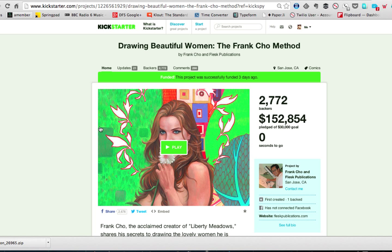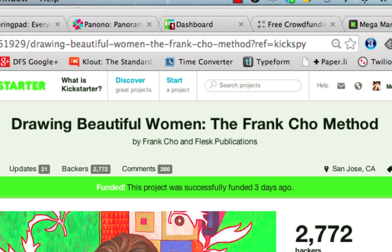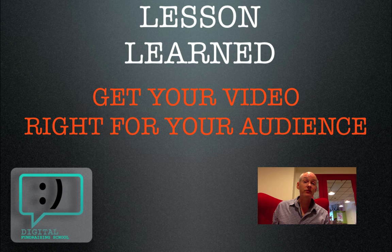Drawing Beautiful Women: the Frank Cho Method. This campaign is working on so many levels. Take a look at $152,000 plus raised out of a $30,000 goal. The name of the campaign itself is great for SEO — Beautiful Women, super searchable. People know Frank Cho for his popular graphic novels and artwork. Best of all, this works perfectly because of the video, which is witty, weird, and pitch perfect for the graphic novel audience. The lesson learned: get your video right for your audience. Frank Cho has made it clear in the video that he delivers the goods — he's really going to show you how to draw — and for a $10 pledge point, the price is right. It's no wonder he's got 2,700 backers.